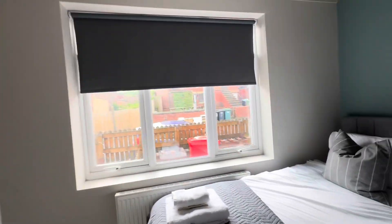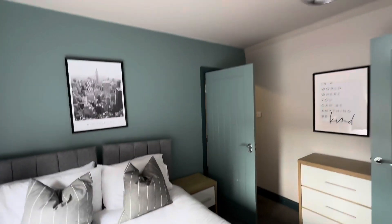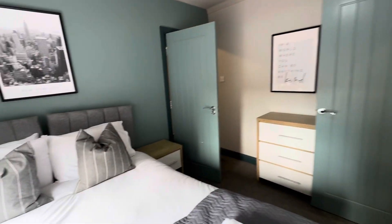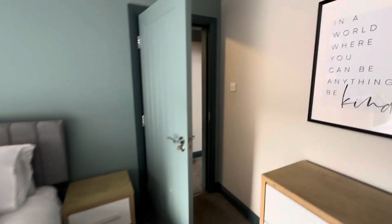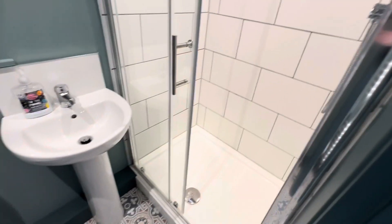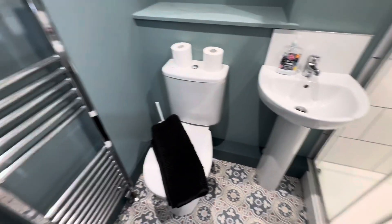Here we have room number three, situated on the ground floor to the front of the property. Room number three is a spacious en-suite bedroom with a lovely interior design scheme. They all have fantastic en-suites, and everything has been very recently refurbished so it's all in super modern condition. Room three is at the front of the property on the ground floor.